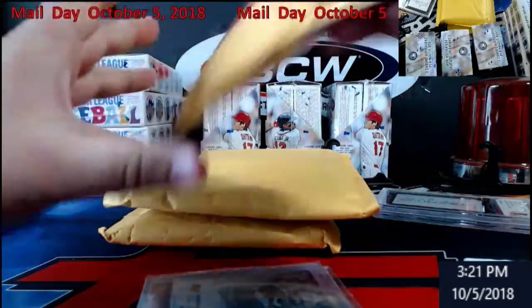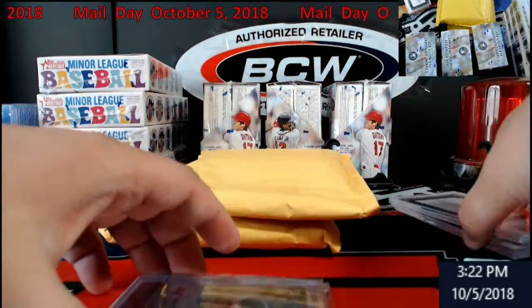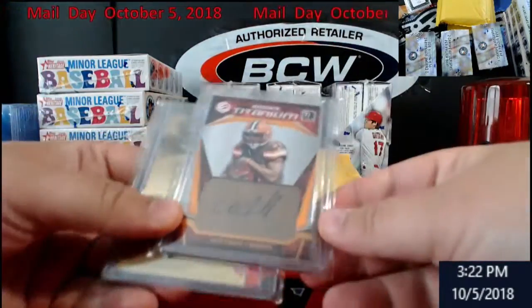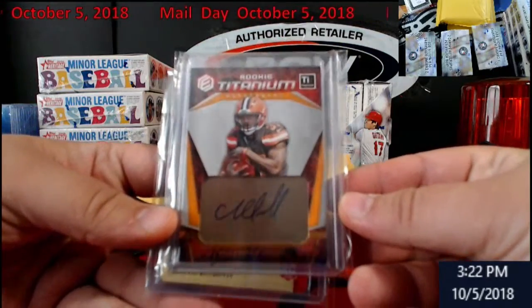These here are Risers.com hits. I was in a break, just so everybody knows - Risers.com. Got here Nick Chubb from Elements Titanium, numbered to 299.